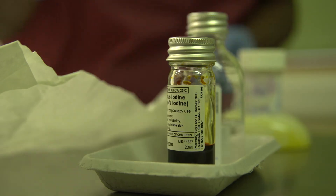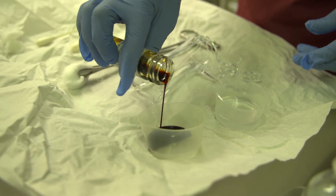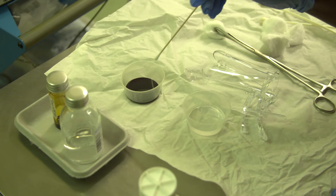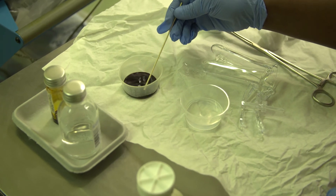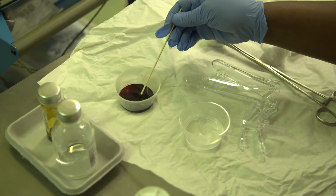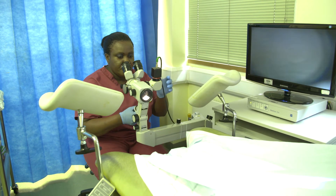When you are referred here, in most cases it will be the very first time for patients. It's usually frightening for a lot of patients because they confuse it with cervical cancer. It is important to reassure the patient that this is not cervical cancer — these are pre-cancerous changes which, if left untreated for a long time, may progress into cervical cancer.